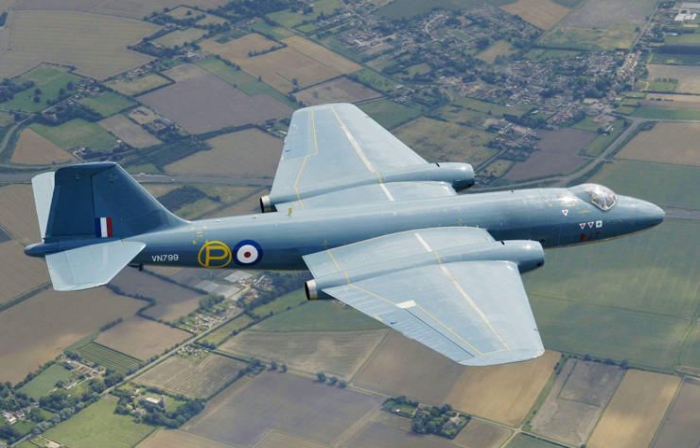Rhodesian B.2 Canberras together with South African B.12 Canberras carried out attacks on insurgents in Mozambique, usually armed with alpha-cluster bombs, along with several raids on Zambia and attacks upon multiple insurgent bases in Angola. Ethiopian Canberras were used against Eritrea and against Somalia during the 1970s.